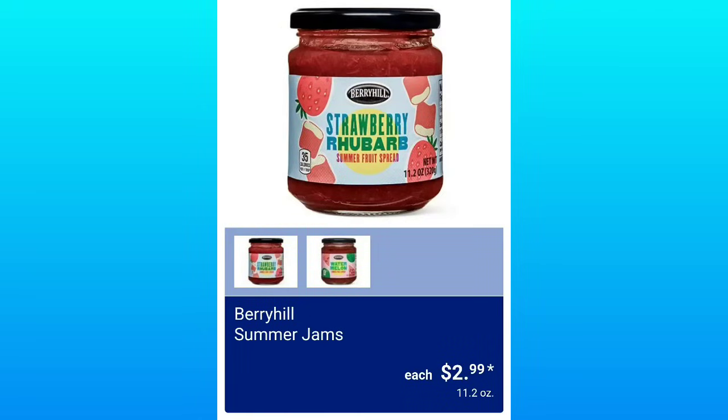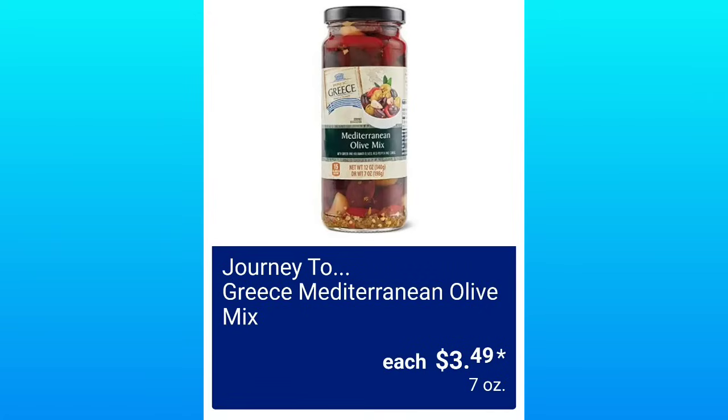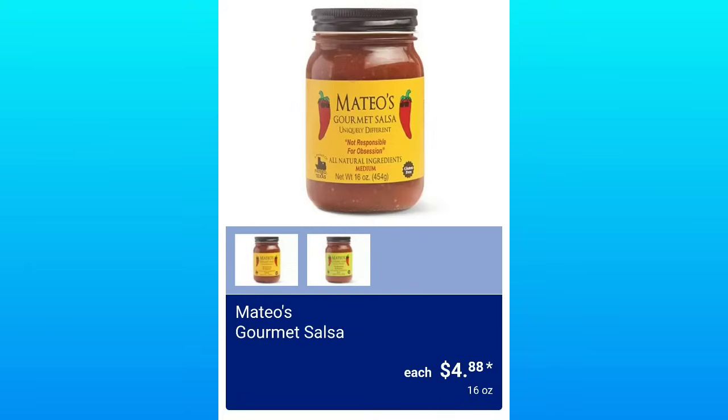Berry Hill Summer Jams, $2.99. I have the largest rhubarb plant ever in my garden — it was here when I moved in and just gets bigger every year. Earthy Greens Ready to Serve Plain or Olive Oil Cauliflower Rice, $2.69. The Journey to Greece Mediterranean Olive Mix, $3.49 — that might be good for charcuterie boards. And Gourmet Salsa, $4.88 each.